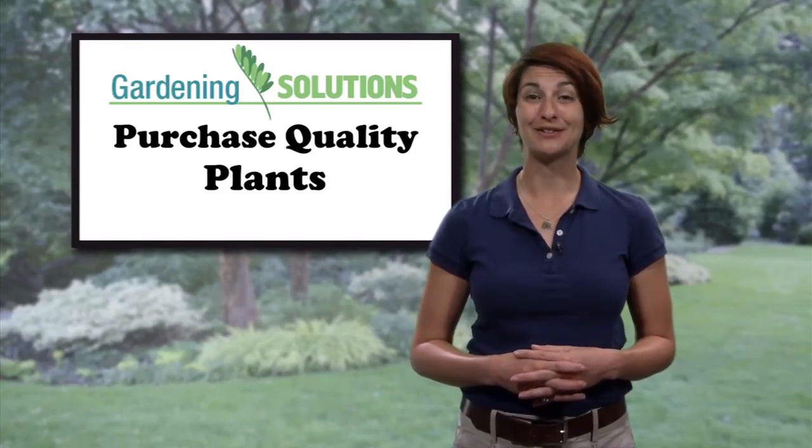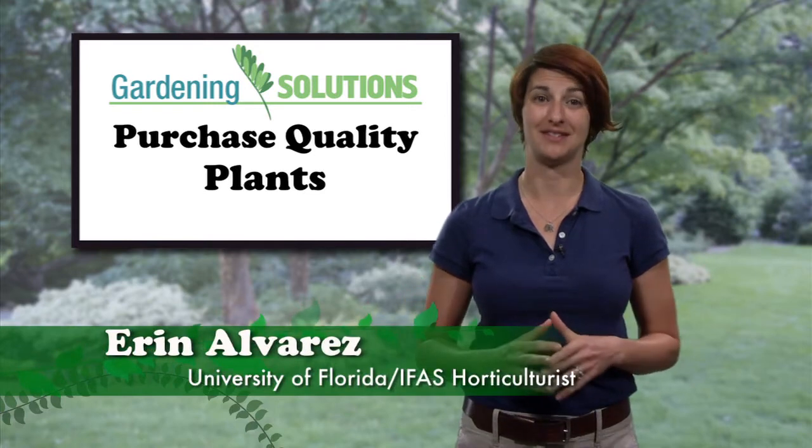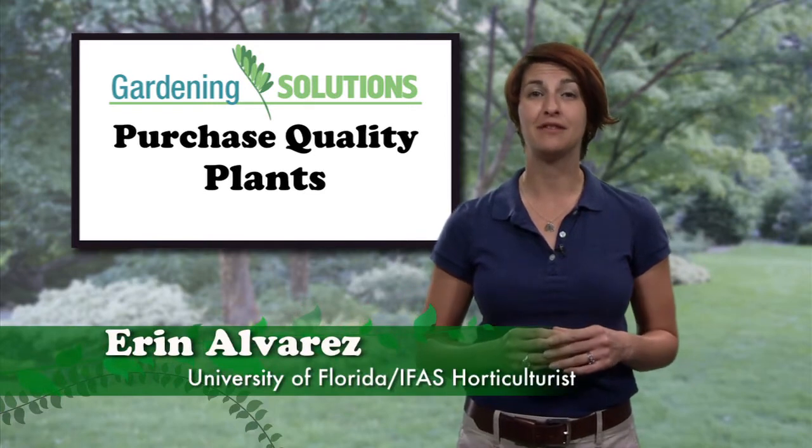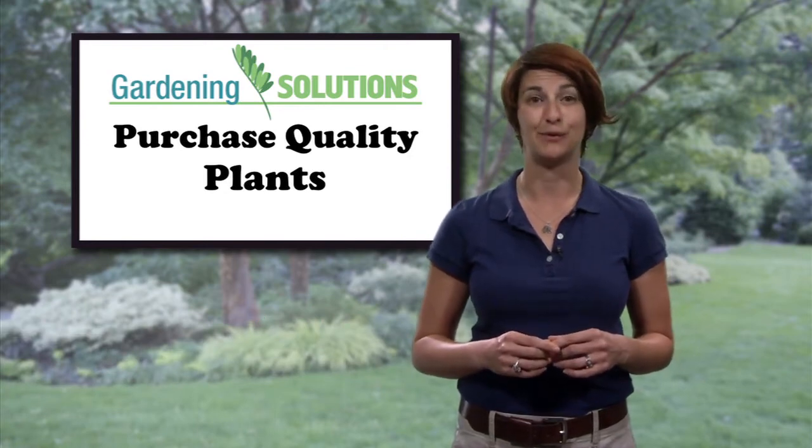A plant might catch your eye at the garden center, but resist the temptation to buy something just because it's new or on sale. Save yourself time, money, and frustration by keeping a few things in mind when you decide which plants to take home.